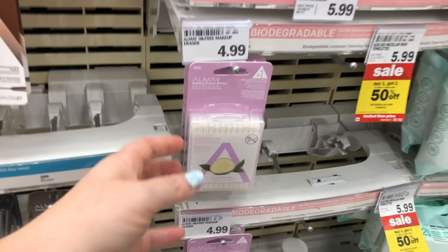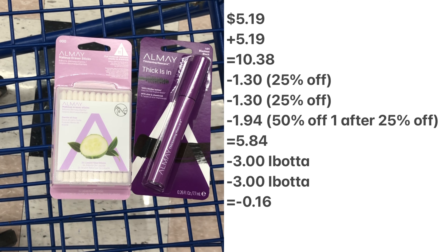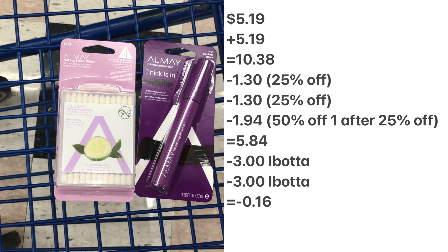This week Almay is on promotion for buy one get one half off and there's an M-perk for 25% off your total purchase of Almay products, and these two deals will stack. Honestly I messed up this deal because I was combining it with Ibotta rebates and didn't read the rebates properly — it's for two Almay makeup remover products and not just one. So I'm going to explain how I should have done this deal and how you can do it instead.